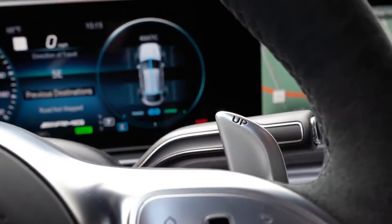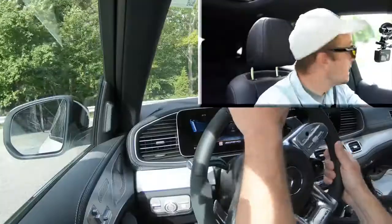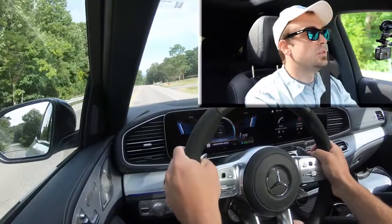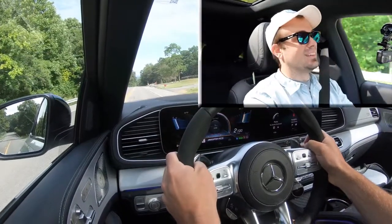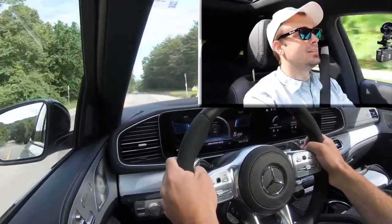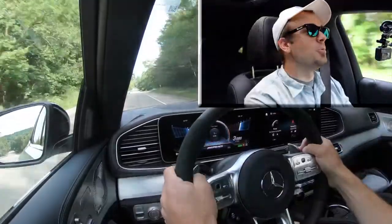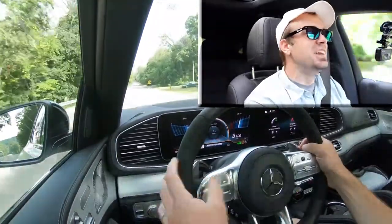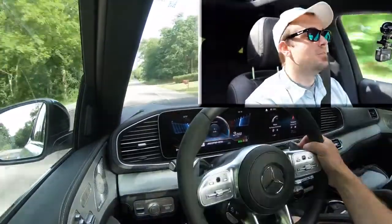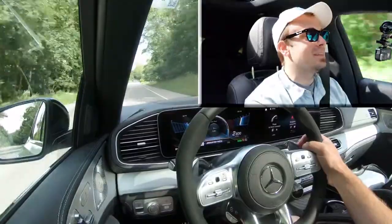Let me go ahead and hit a paddle shifter to test out the reaction times. I have a feeling they'll be perfectly fine, but let's go ahead and test them out. In three, two, one — go! They are lightning quick without a doubt. That acceleration — you can feel it in the pit of your stomach. That'll serve as our acceleration test as well, because that was amazing.